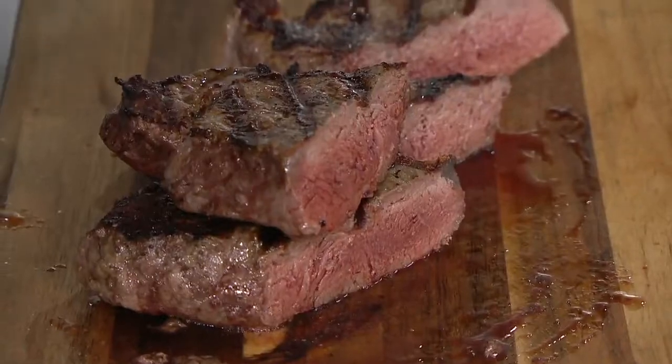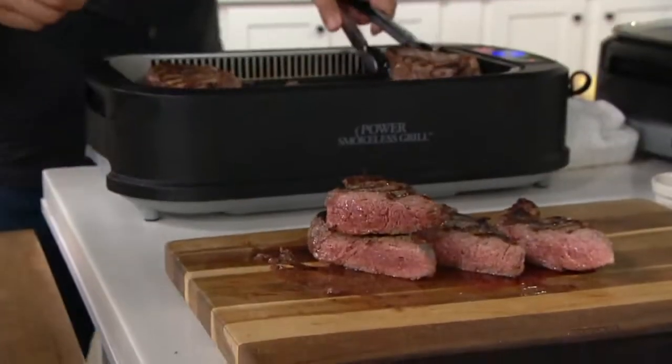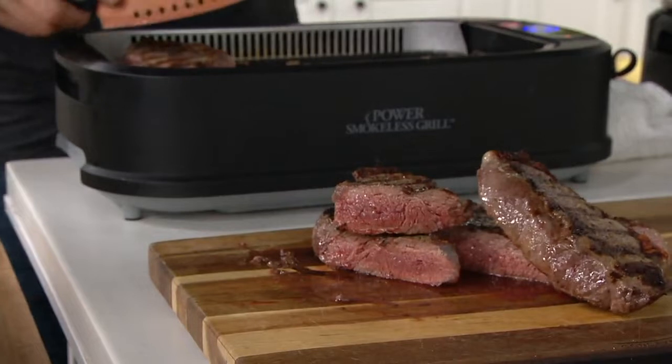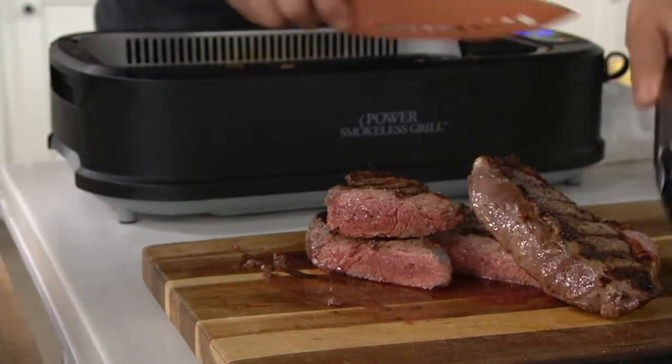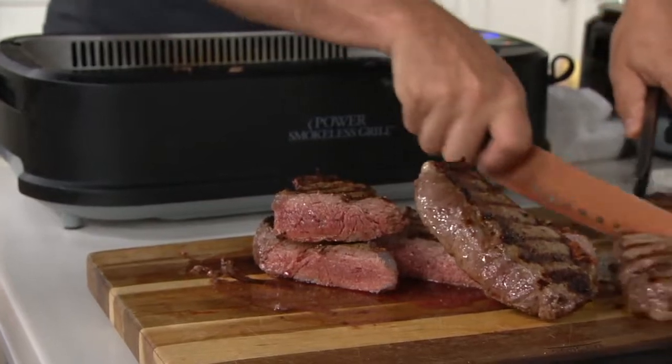Look how thick that steak is — I want to remind you. It's 1,500 watts; it has the power to get through there.